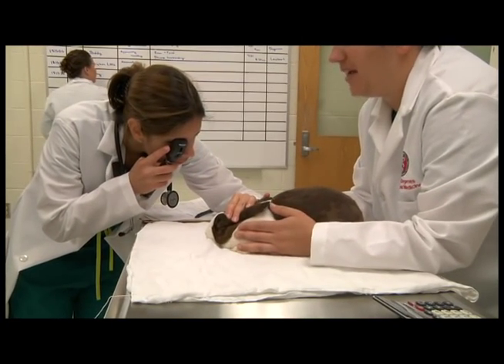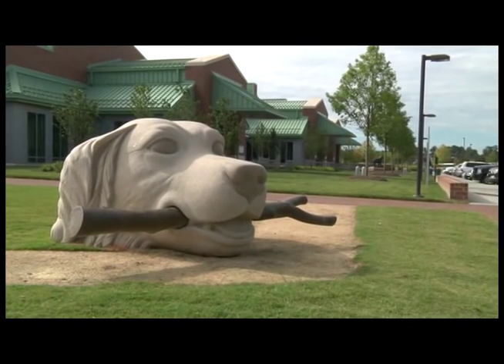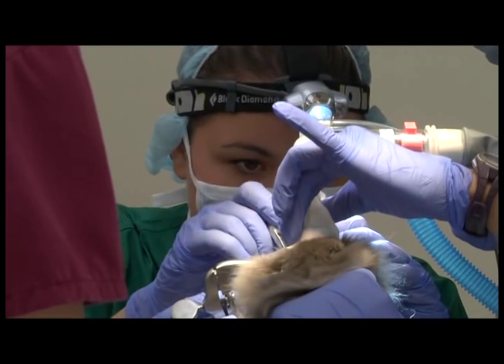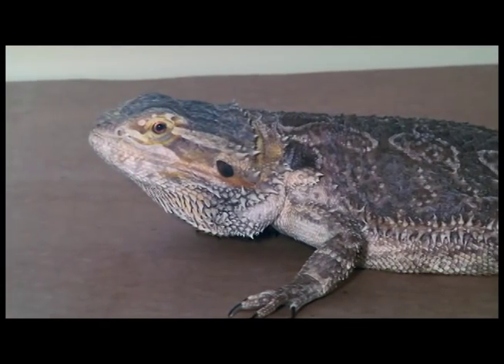The Exotic Animal Medicine Service is part of the Veterinary Health and Wellness Center at NC State College of Veterinary Medicine. The clinical service has multiple board-certified specialists with advanced veterinary training to care for companion birds, small exotic mammals, reptiles, and pet fish.